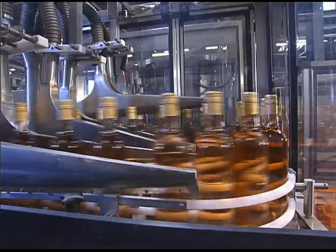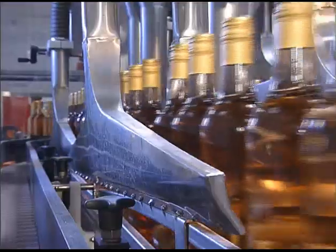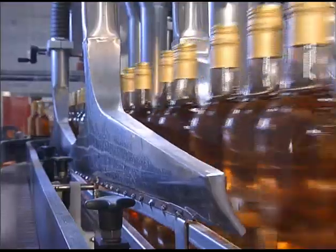Thanks to the stepwise arrangement of the drying nozzles, the bottles are covered over their entire length. To ensure that droplets of water are fully eliminated, the bottles rotate uniformly through 360 degrees while drying.